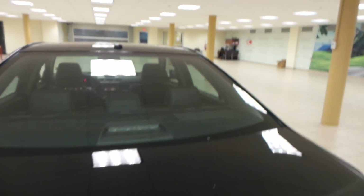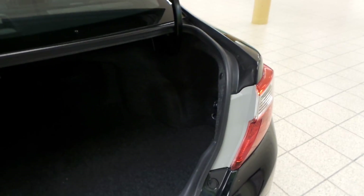Rear window defrost around the back, and a super roomy trunk as well as a cargo net back here.